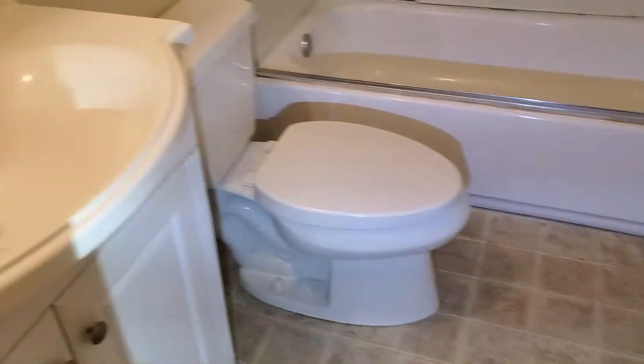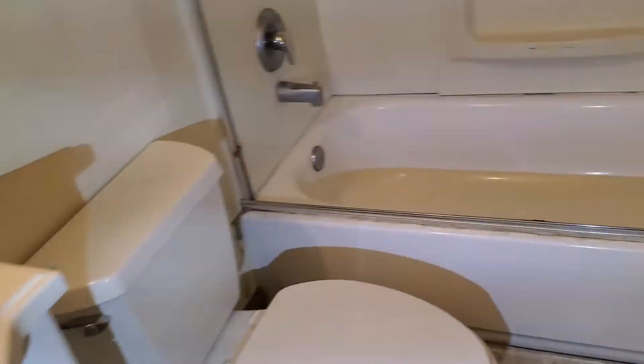And here's the restroom — there's one restroom. The floor here is soft.